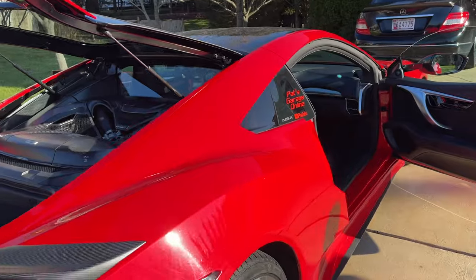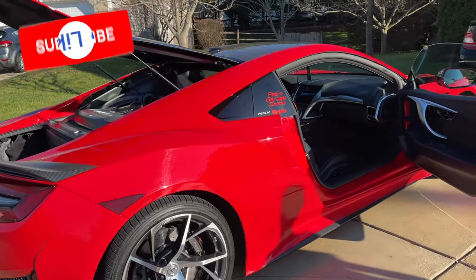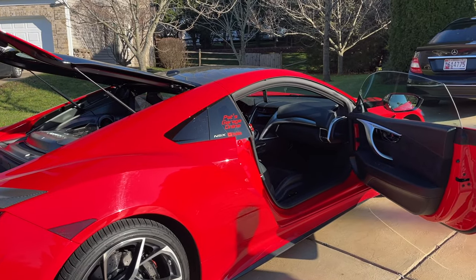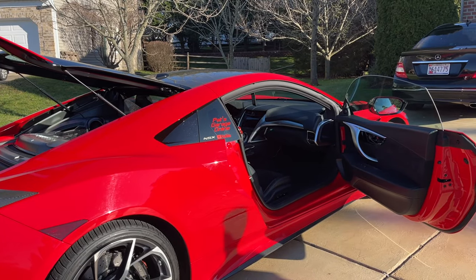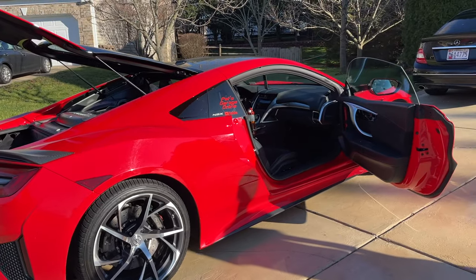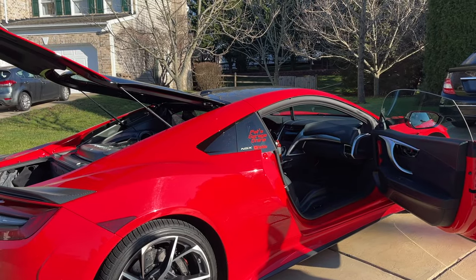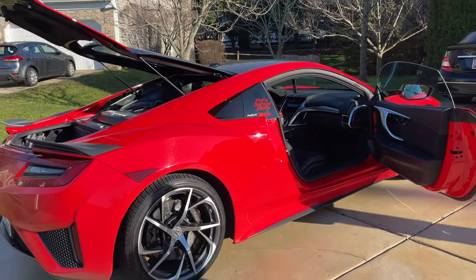So the 2017 NSX is a hybrid format, like I was saying earlier. It is 500 horsepower, and the hybrid motor adds 73 - I believe. That's correct, yep, 73. So a total of 573 horsepower. And the torque is in the upper 400s - I think about 475, 480, something like that. I gotta Google it.